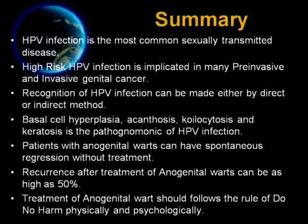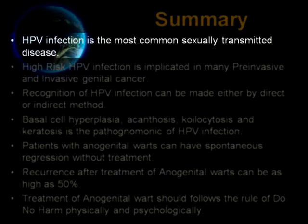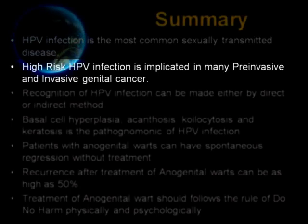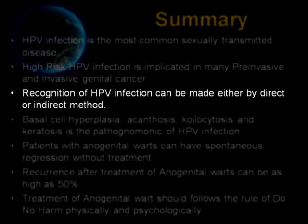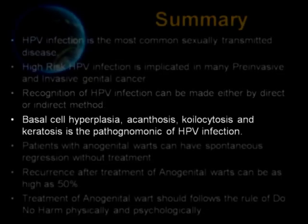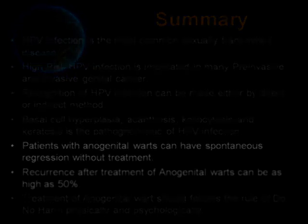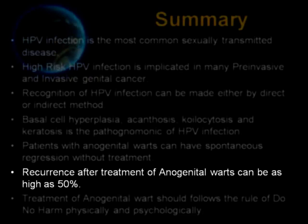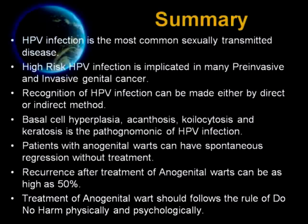In summary, HPV infection is the most common sexually transmitted disease. High-risk human papillomavirus infection is implicated in many pre-invasive and invasive diseases of the genital tract. Recognition of HPV infection can be made either by direct or indirect method. Basal cell hyperplasia, acanthosis, koilocytosis, and keratosis are pathognomonic of HPV infection. Patients with anogenital warts can have spontaneous regression without treatment. Recurrence after treatment of anogenital warts can be as high as 50%. Treatment of anogenital warts should follow the rule of do no harm physically and psychologically. Thank you very much for your attention.